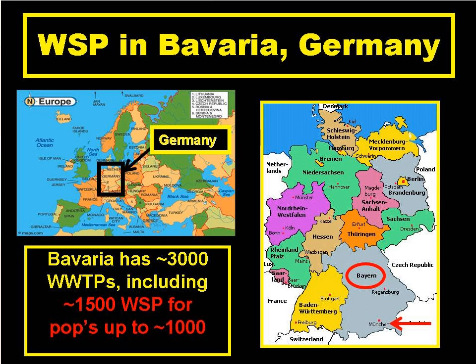Germany experiences a similar climate to that in the UK. In Bavaria, in southern Germany, there are around 1,500 waste stabilisation pond systems, which may account for 50% of Bavaria's wastewater treatment plants.